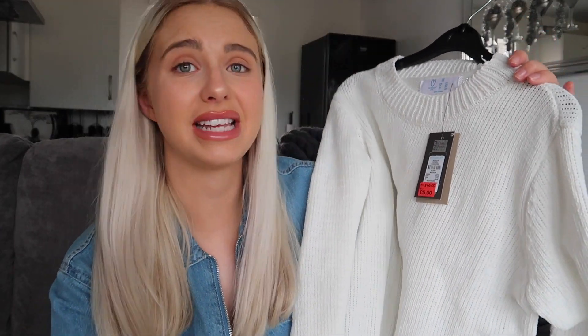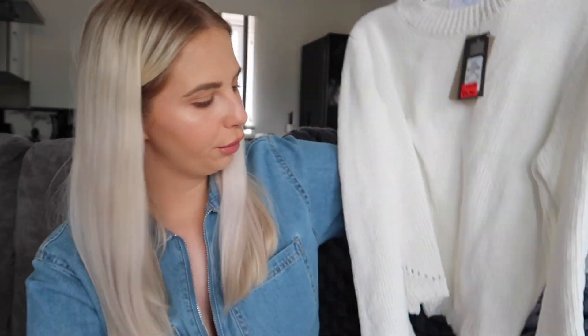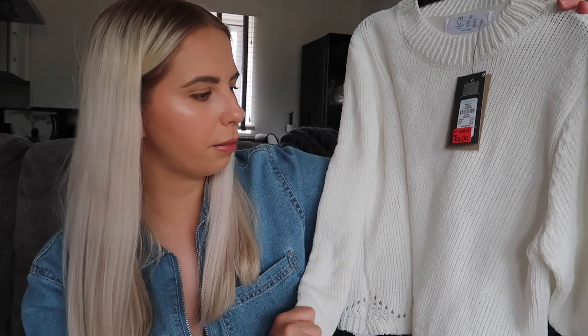This is super cute — it caught my eye because it had a little red sale tag on it. It was £10 but reduced down to £5. I thought this would just be cute to lounge around in, and you could also wear it with jeans or black leather trousers. I sized up and got a 12 to 14 because I like my jumpers to be quite baggy — I don't like them too fitted.